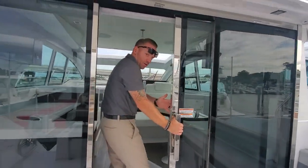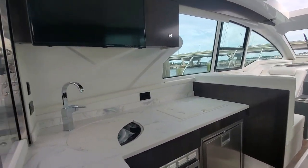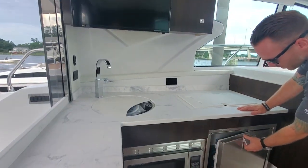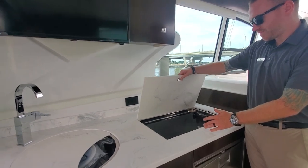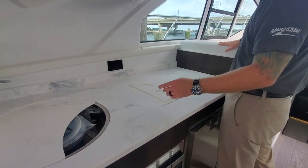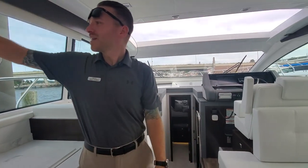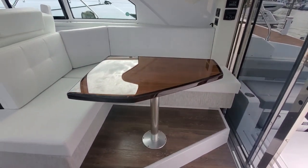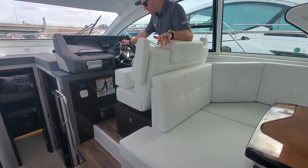Our sliding door — making our way inside. Nice wrap-around seating here. We have our microwave, another fridge, cooktop. I like these cup holders, these little spots for your cups there. Sink, TV. Nice kind of flat, matte look there on all the cabinetry. Table there.